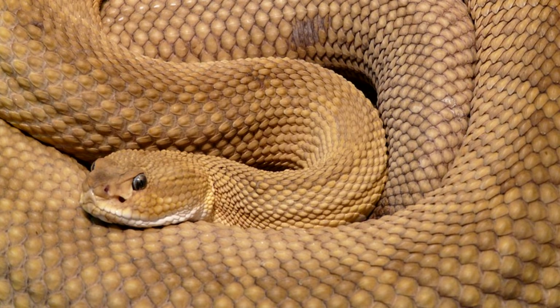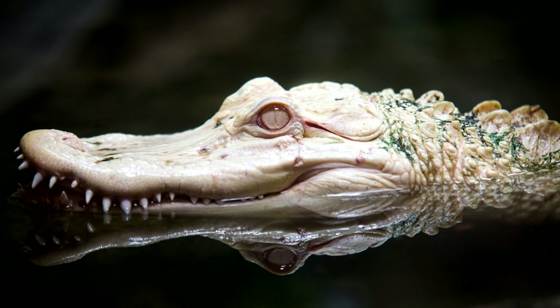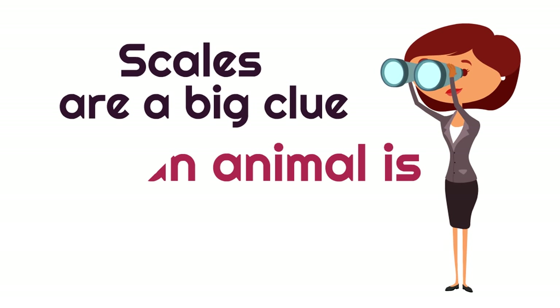Look at this massive snake — you can see it's covered with scales. Remember, snakes are reptiles, and reptiles are covered with scales. Here's an interesting example: this is an albino alligator, which means the alligator is very pale. You can see it's covered with scales, and it also has these bony plates on its back. Reptiles can also have those bony plates, but scales are a big clue that an animal is a reptile!